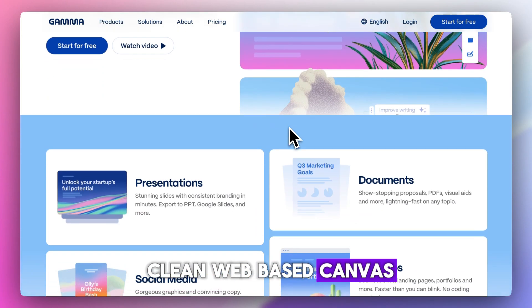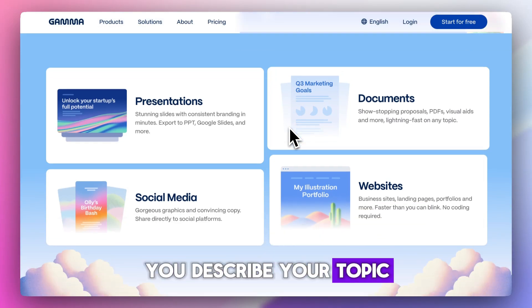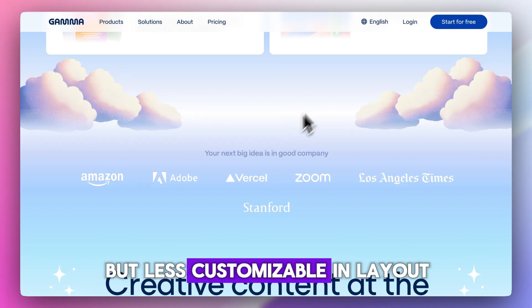Gamma gives you a clean web-based canvas that feels like a mix of Notion and PowerPoint. You describe your topic and tone, and it creates scrollable, interactive slides with text and visuals. It's great for storytelling and pitch decks, but less customizable in layout.